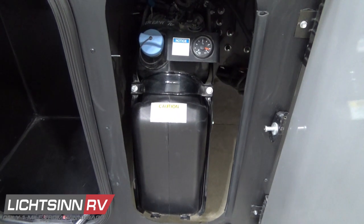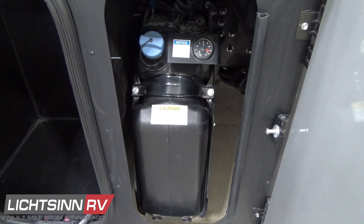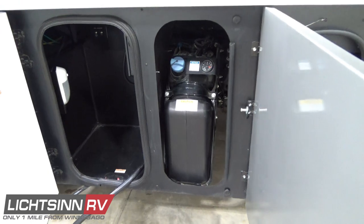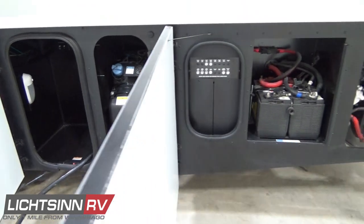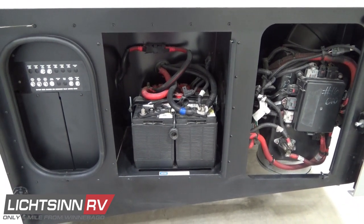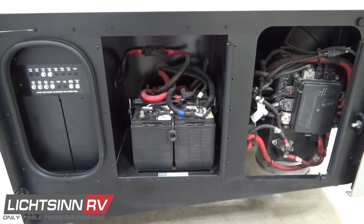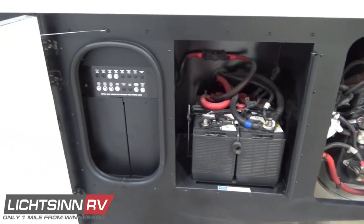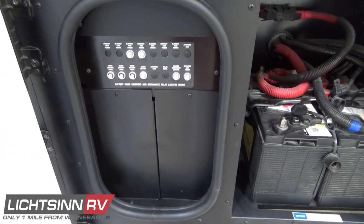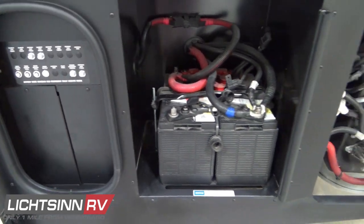Just behind here you'll find the diesel exhaust fluid fill. Most over-the-road stations now dispense diesel exhaust fluid, which is the EPA requirement to burn off nitrous oxide emissions. Behind here you'll find several automotive-style breakers as well as your starting batteries. A proprietary quality advantage from Winnebago is the rear radiator — the cold air intake for the engine draws from the upper driver's side corner of the rear wall, bringing complete clean air into the Cummins ISB.